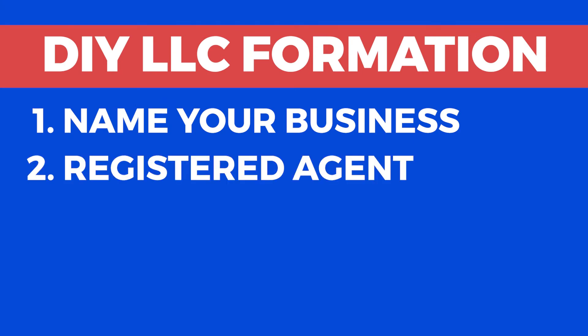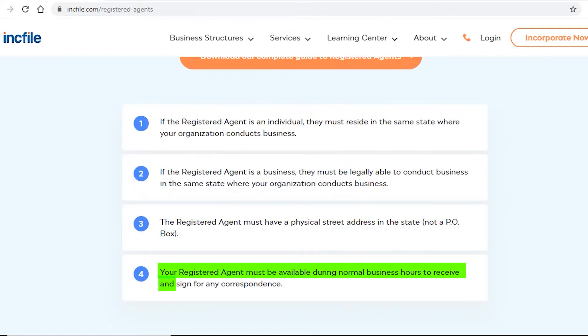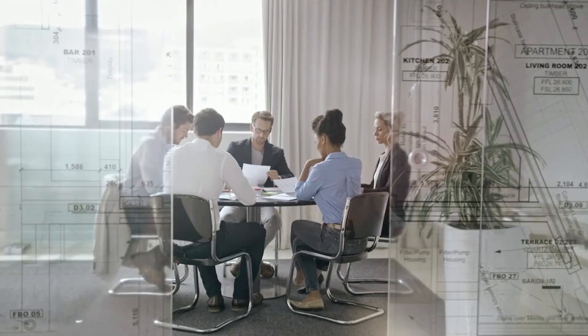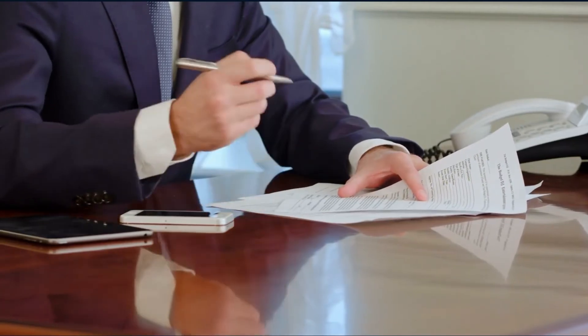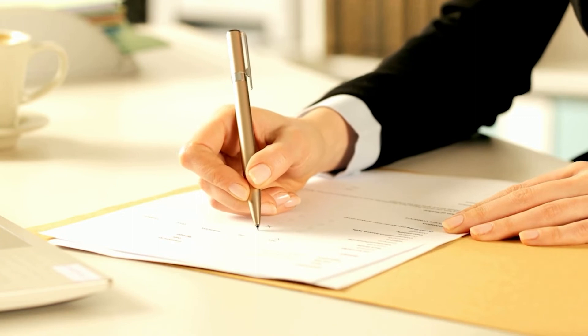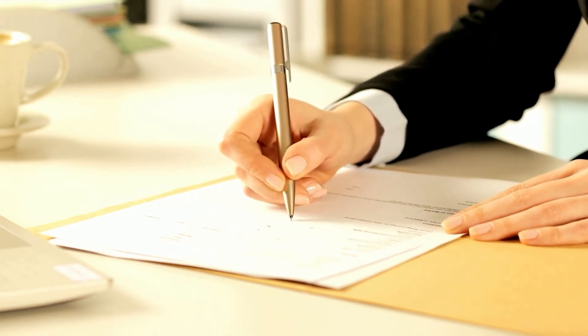Step 2: Get a registered agent. Georgia requires LLCs to have a registered agent. An agent has a physical address — PO Box is not allowed — and is available during normal business hours. This agent will serve as the LLC's primary point of contact for receiving key legal papers, tax warnings, summons, subpoenas, and so on. You or someone in your company can become this registered agent. However, I highly recommend you utilize a professional registered agent, as they have much more knowledge of protecting your company in cases of possible issues, like problems concerning court schedules or filing reports with the Secretary of State. Besides, hiring a professional registered agent is very affordable these days.